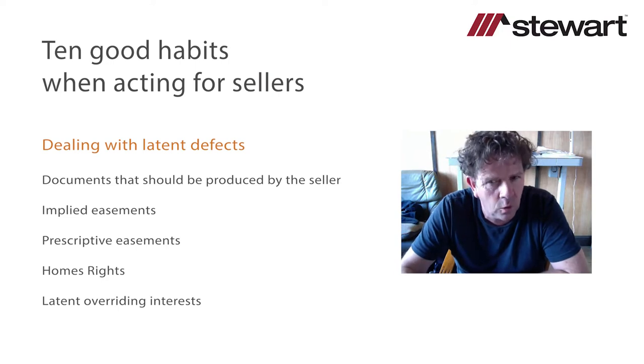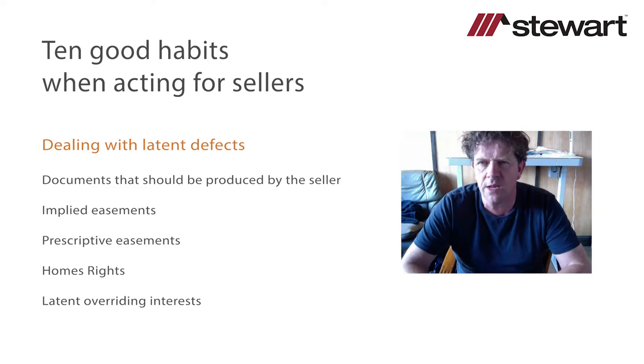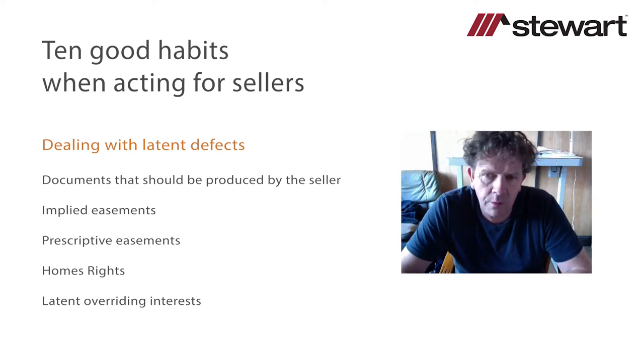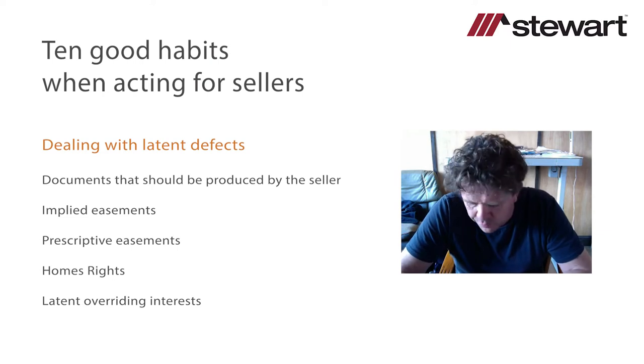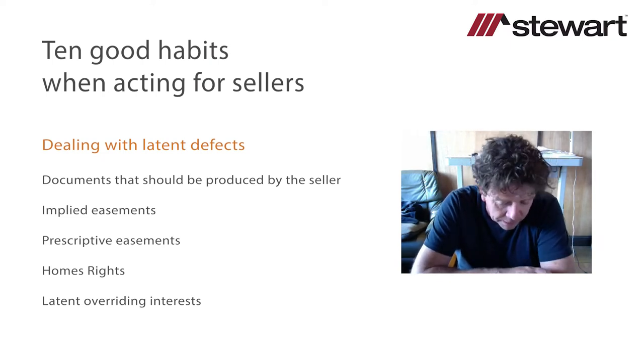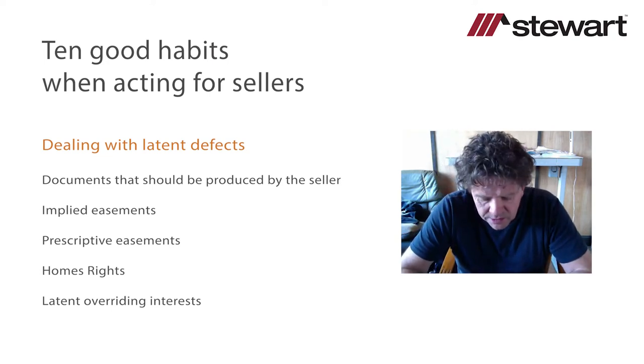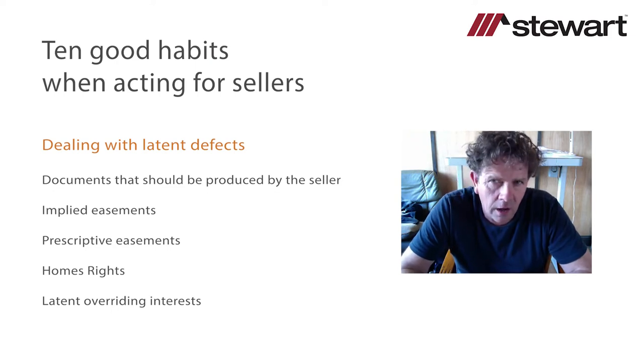The first point: there is an obligation to disclose latent defects. If you identify that there is a problem something the buyer would not be aware of — there is in my view an obligation to disclose its existence. I would want my client's authority to disclose it, but I would tell my seller client that if we fail to disclose it, we are potentially liable for breach of contract. I am conscious of client confidentiality issues and would get my client's permission before saying anything to the other side.